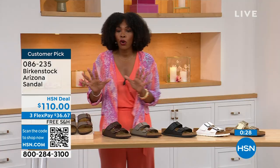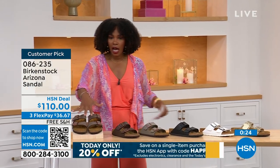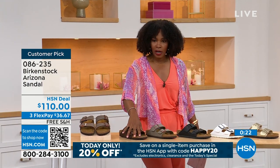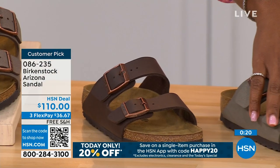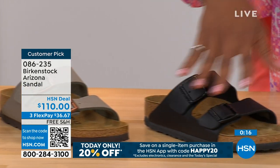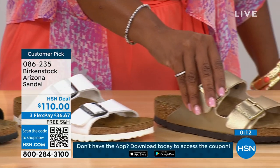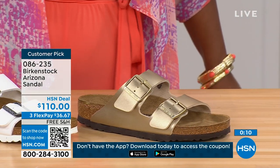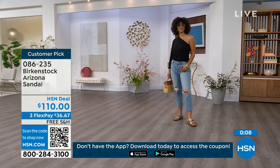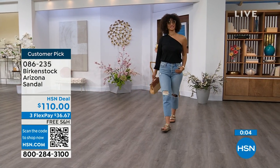Birkenstock knows how to make a great fitting and feeling shoe — and they've been doing it from the beginning and have not changed. Item number 086-235 is the number on that option of the Arizona.